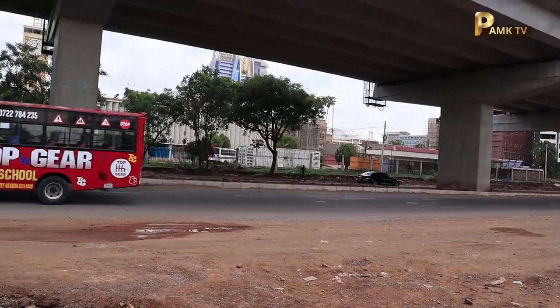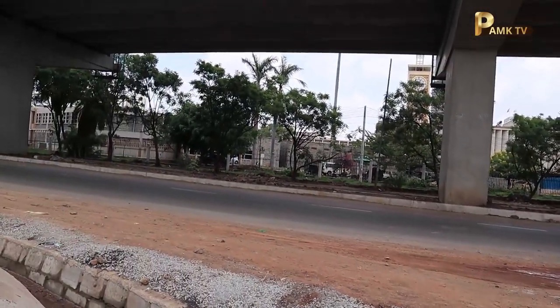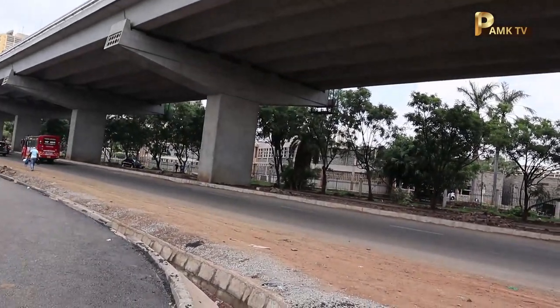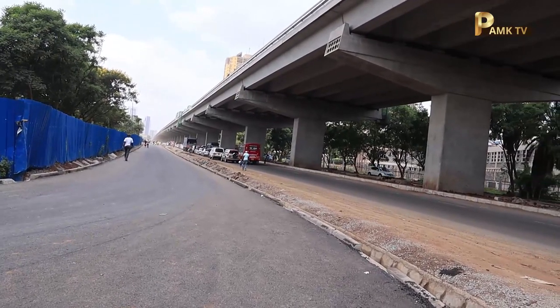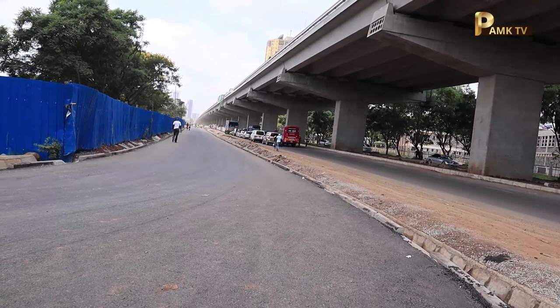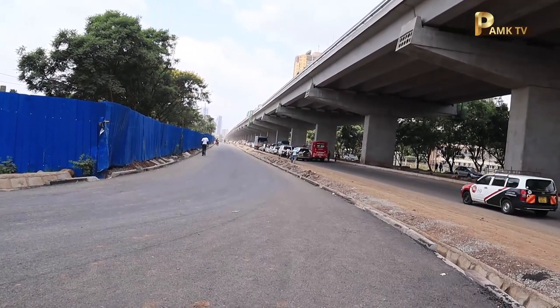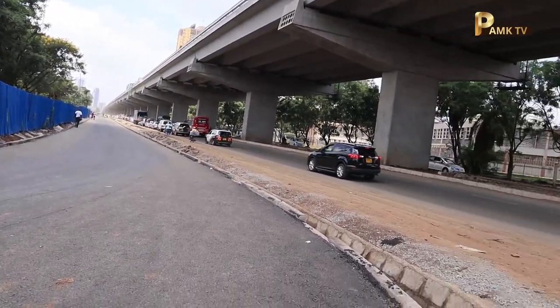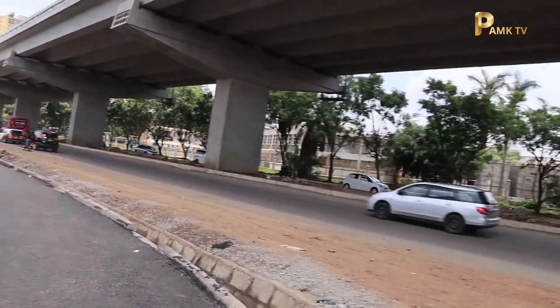Some time back the NMS did tests at that terminal and it was chaotic — I think it was just a way of knowing what needed to be done and what not to be done. So this is the road that is going to enable matatus plying the routes I mentioned to exit the Green Park Bus Terminal, and this is how it goes.